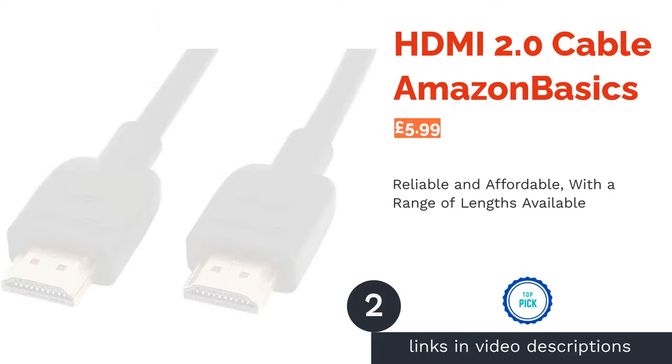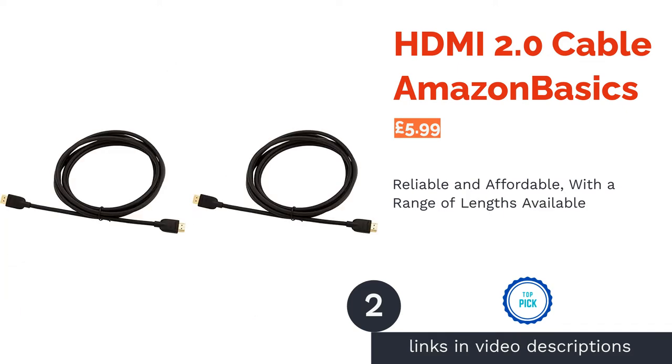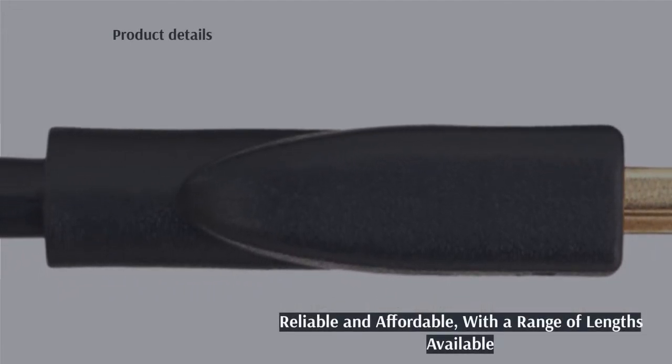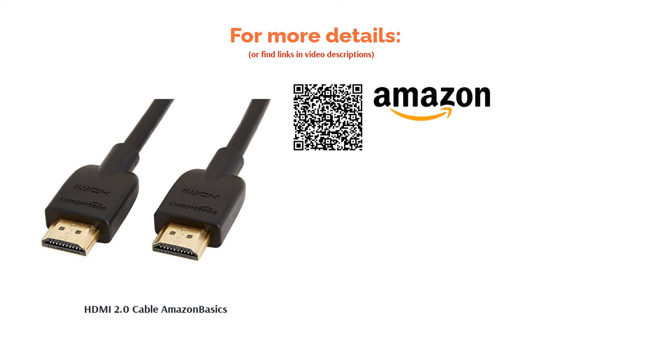The second product on our list is the HDMI 2.0 Cable Amazon Basics. Amazon Basics provide a range of lengths to suit your setup needs, up to 15.3 meters for those with larger spaces. The connectors are gold-plated too, ensuring that these affordable cables will last a long time. This product will suit most of your needs, and the Amazon Basics name and one-year warranty may give you some extra peace of mind if you'll be plugging and unplugging it more than not.